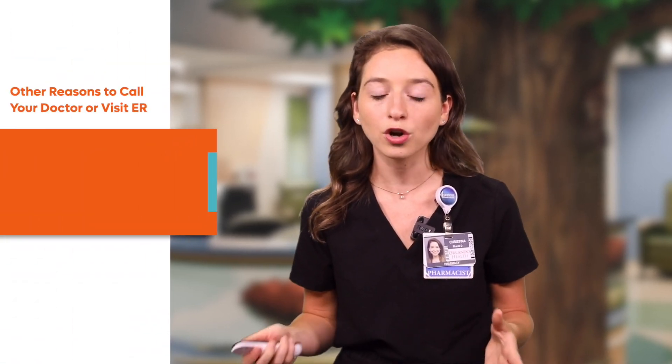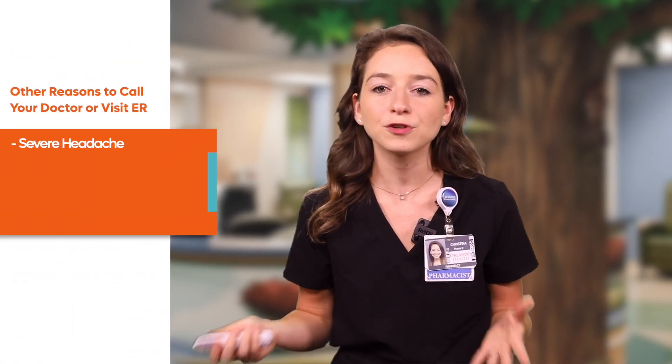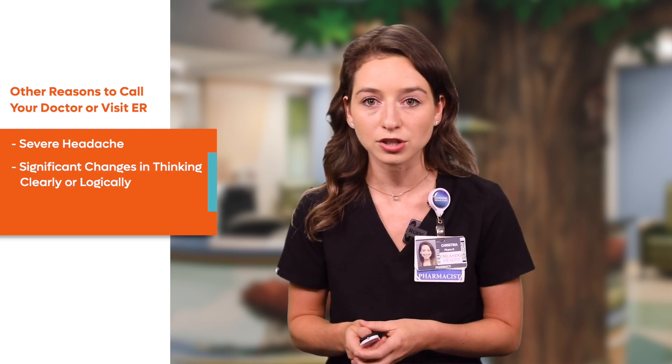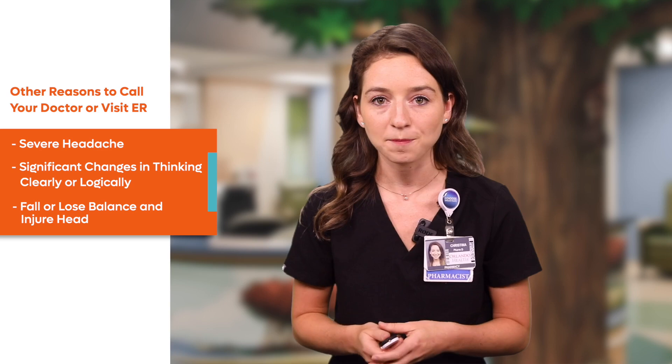Other reasons to call your doctor or go to the emergency room include if your child has a severe headache, significant changes in thinking clearly or logically, or if they fall or lose their balance and hit their head. Another common side effect of this medication is bruising, pain, redness, or irritation where the medicine was injected.